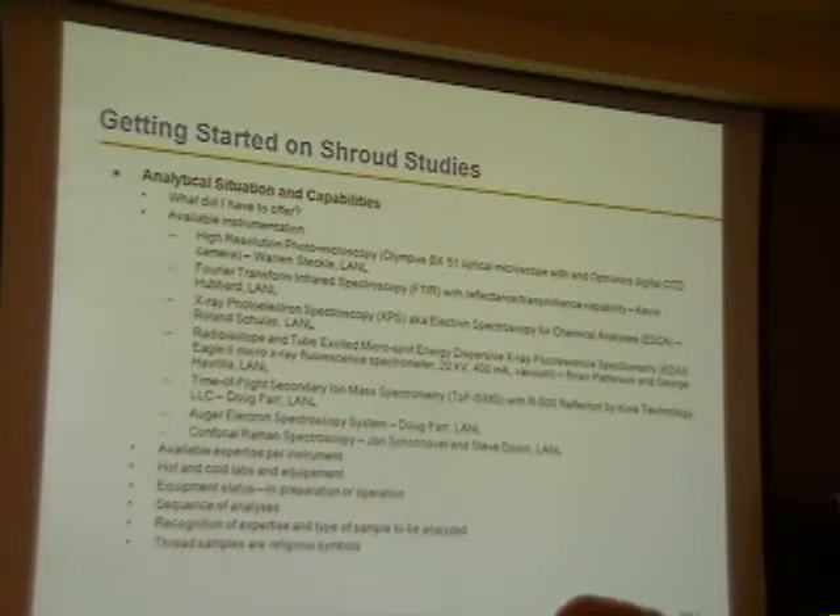Time of flight secondary ion mass spectrometry, TOF-SIMS with an R500 reflectron by core technology — Doug Farr is the expert on that.